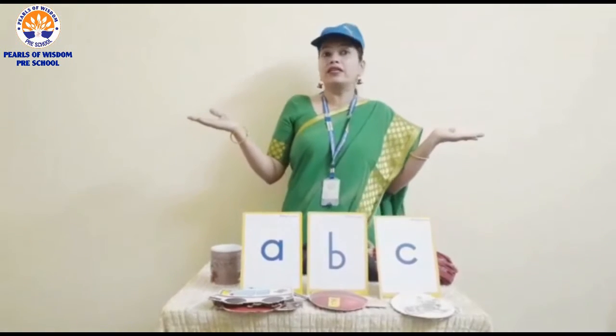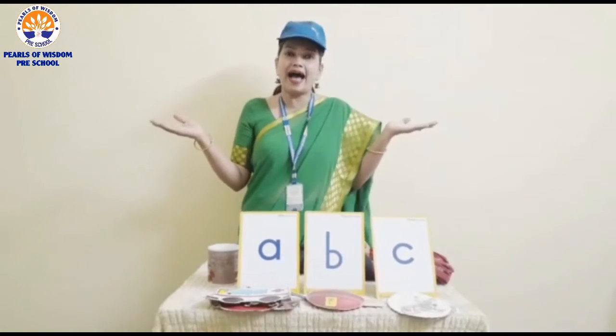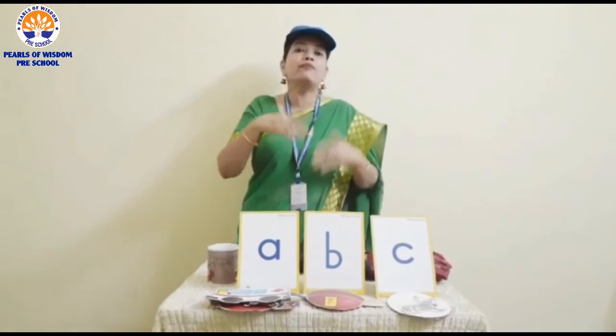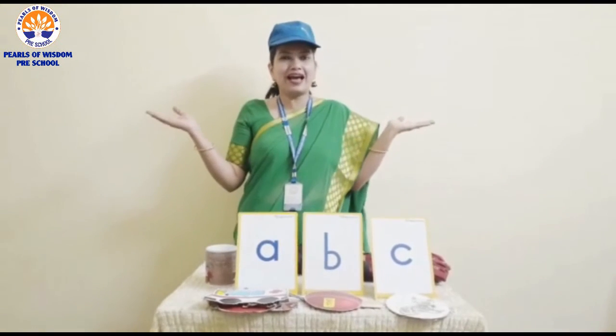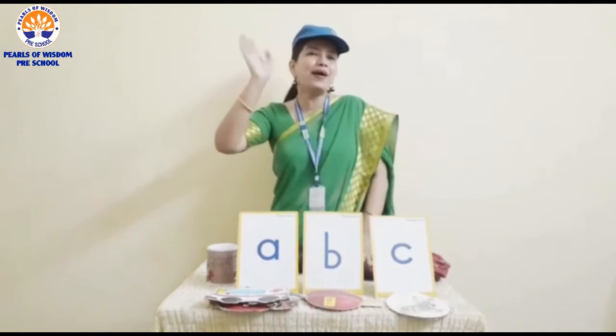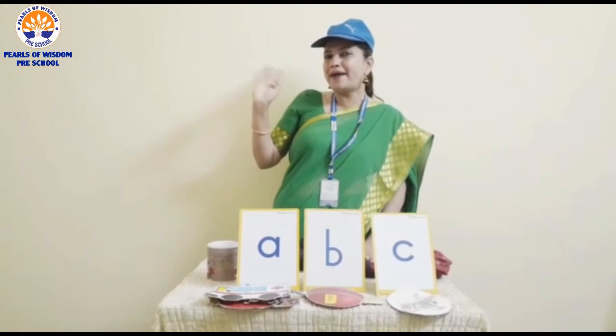So children, this is an activity which you can do with your mama at home, and you will enjoy doing it. In my upcoming video, you are going to learn to recognize letter D. Bye-bye and see you all, my kiddos. Bye-bye.